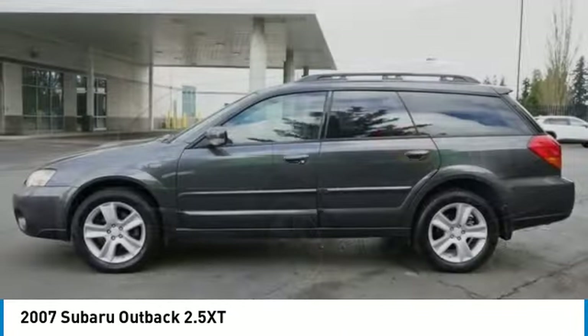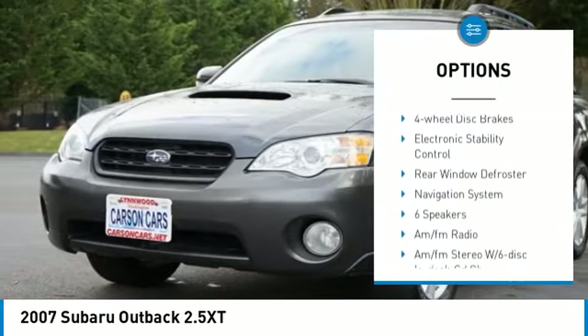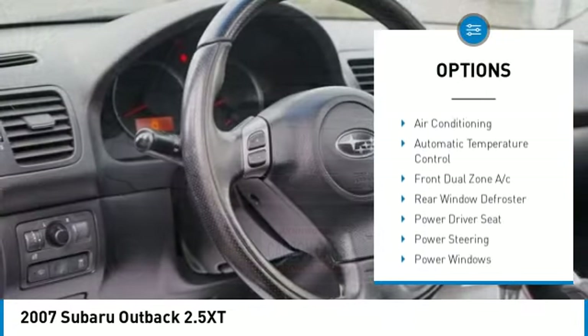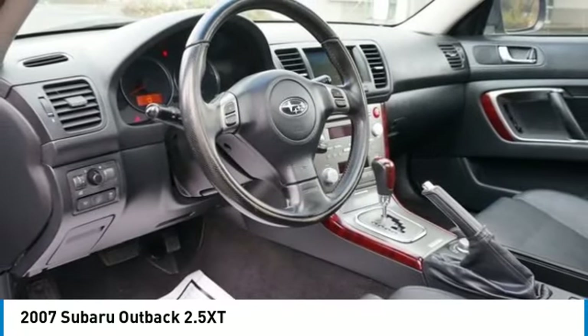Here are some of this vehicle's great options: alloy wheels, rear spoiler, remote keyless entry, fog lights, roof rack, speed control, power moonroof, four-wheel disc brakes, electronic stability control, and rear window defroster.